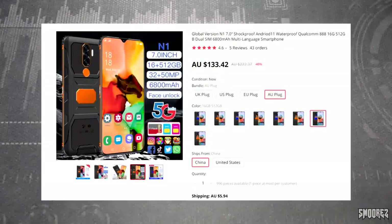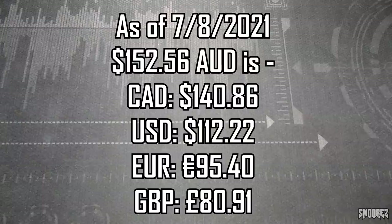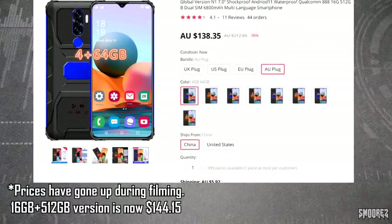This is likely to be another welcome device. I haven't opened it up yet so I'm not too sure, but this is the first rugged welcome device that's built to look like possibly a Blackview phone or something like that, and it also claims to be waterproof. The title on AliExpress is the 'Global Version N1 7 inch Shockproof Android 11 Waterproof Qualcomm 888 16GB 512GB Dual SIM 6800mAh Multi-language Smartphone.'